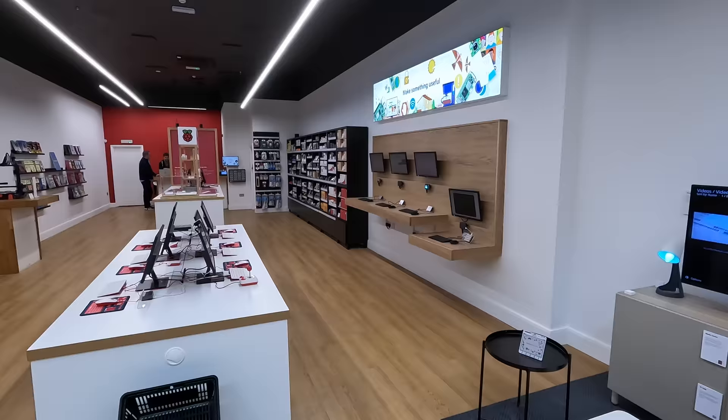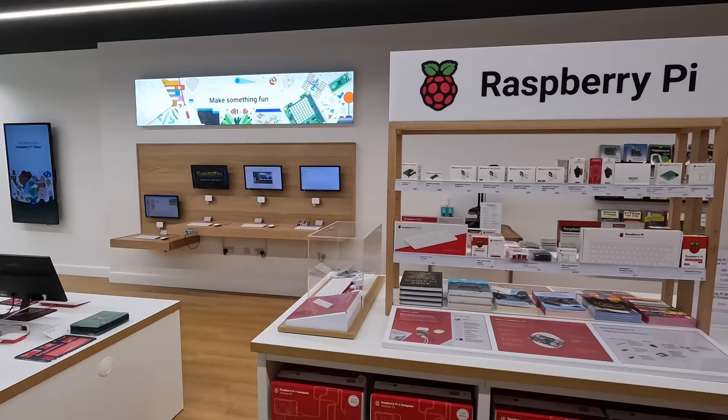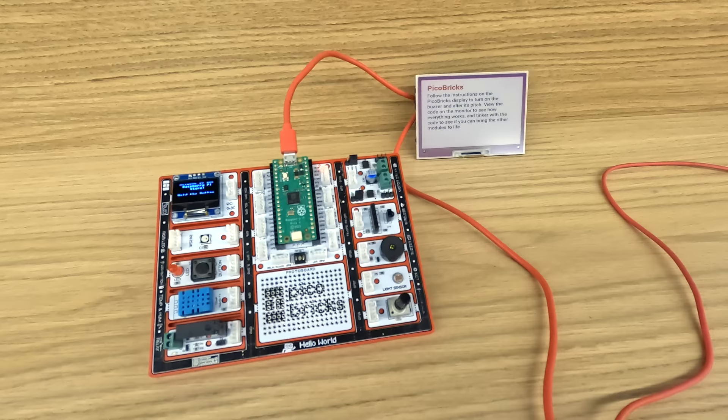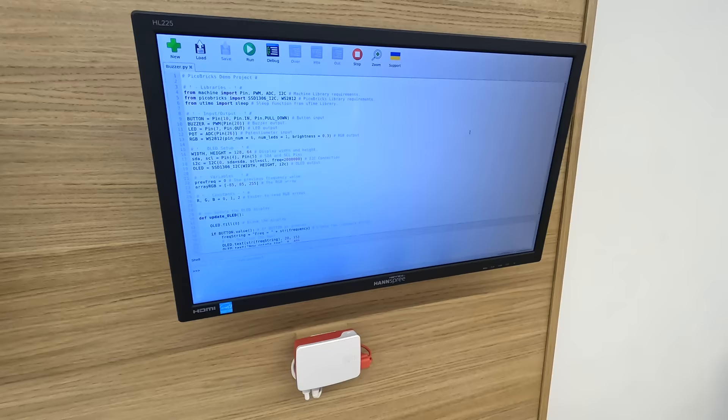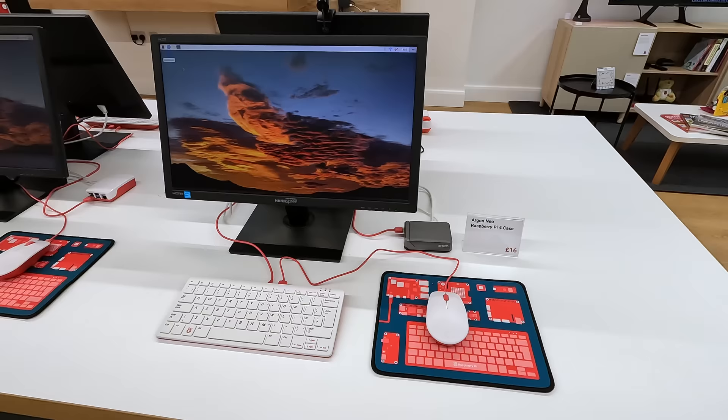As you walk in, the store was actually just remodeled a couple weeks ago. The centerpiece is a new Pi display with practically every product Raspberry Pi has ever made, after you pass by a bunch of Pis set up at just the right height for kids to hack on them. And behind that, there's a maker wall with some live demos like Pico Bricks, where you can modify the code and play around with them. It also demos things like the Argon Neo case and the Pi mousepads.